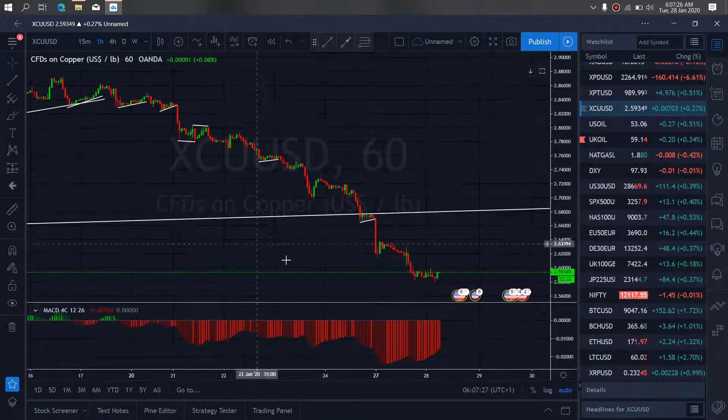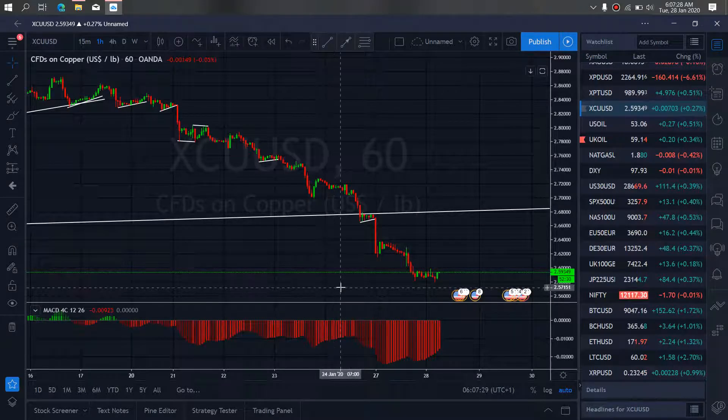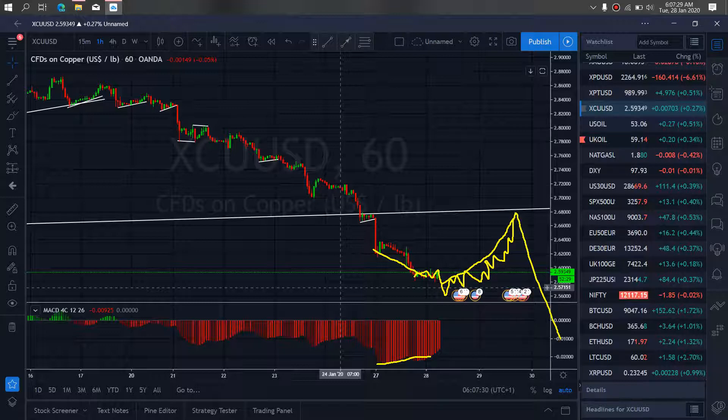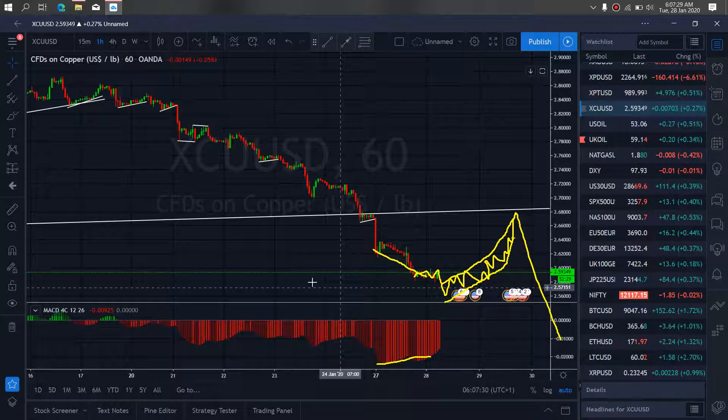We zoom to the 1-hour time frame. We also want to watch out as we see that it has started diverging on the MACD right now. So that is telling us that it will soon start a sideways correction to the upside back to this trend line, for it to then resume the downside. So we want to watch out for this correction back to the trend line on copper today.